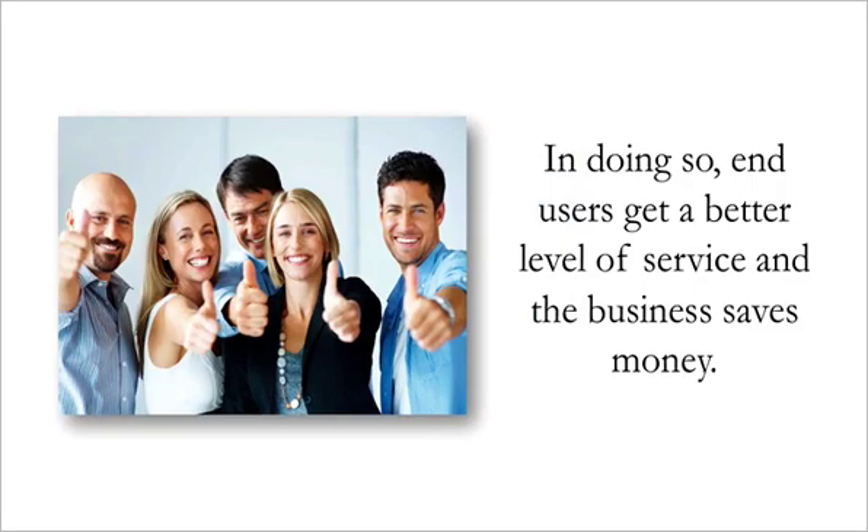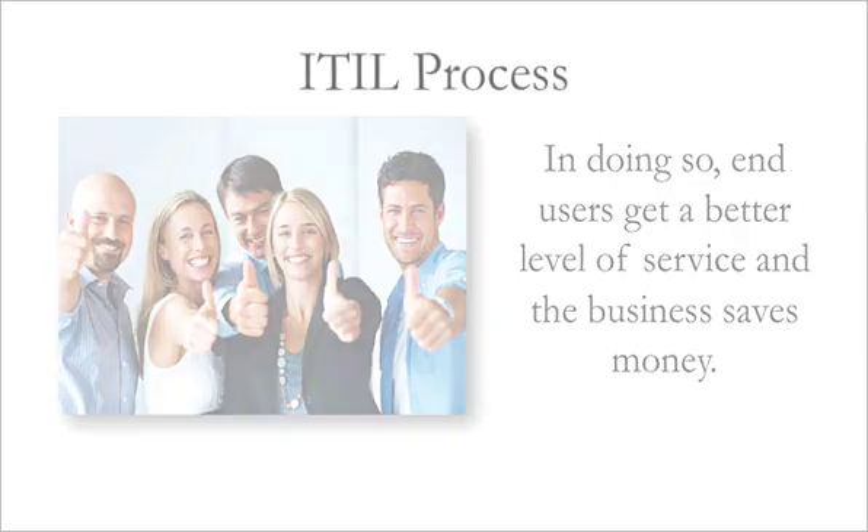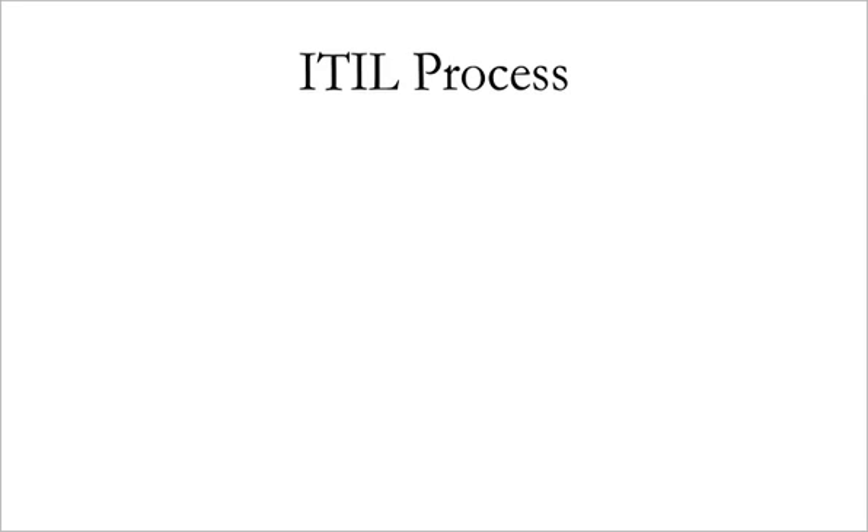ITIL isn't just about the IT Service Desk or Help Desk. It encompasses all kinds of different areas, from designing the infrastructure of an IT department right through to dealing with problems and improving the service. Let's take a very basic look at what ITIL covers by breaking it down.